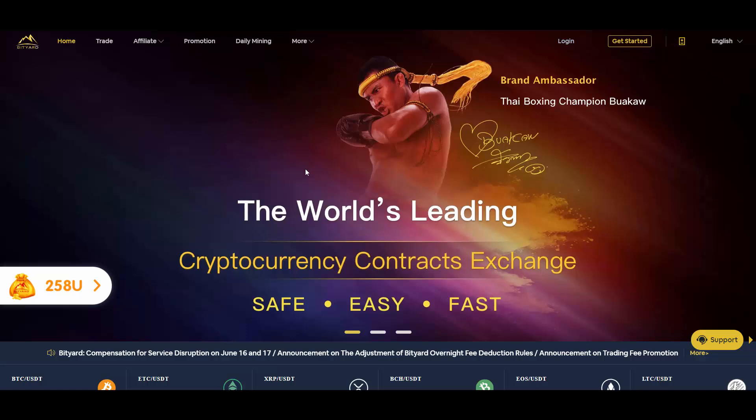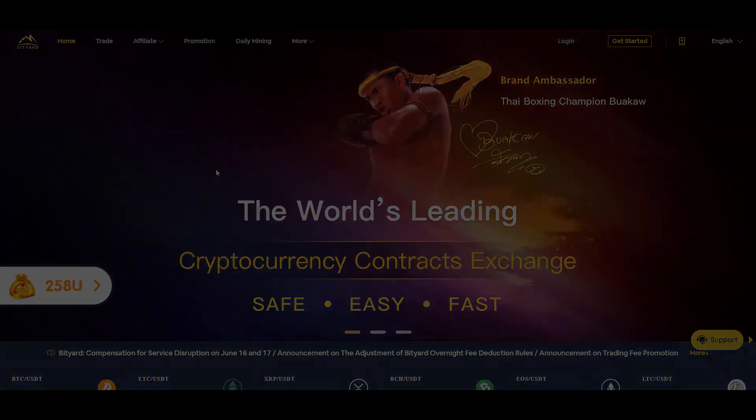If you have any questions, let me know in the comment section — I'll be more than happy to reply. Big shout out to Bityard, the best exchange I came across in 2020. They also have a campaign giving you 258 USDT totally for free. Check out Bityard links in the description and see you in the next video!